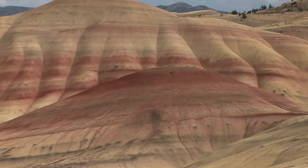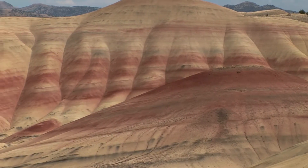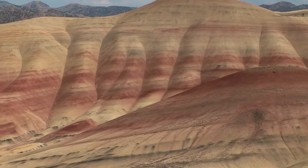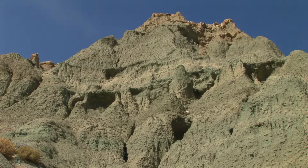In the Painted Hills, you can explore over 3,000 acres of breathtaking landscapes. We have very colorful green and pink and white layers of rock here. These are the more recent exposures, so we're talking about 20 million years old.